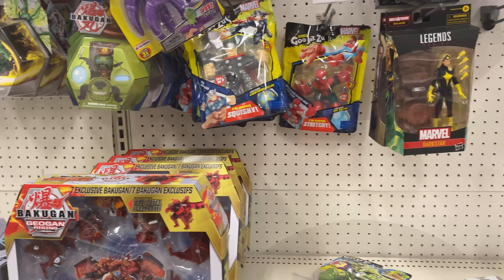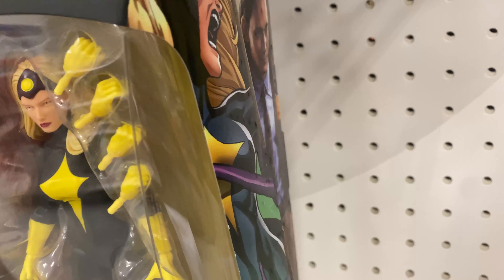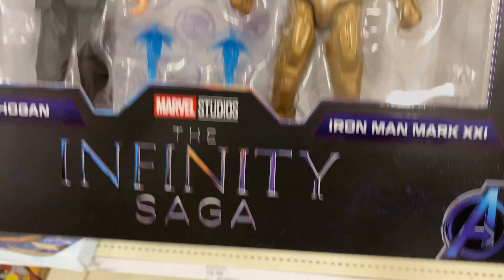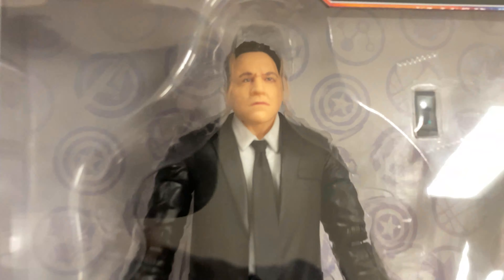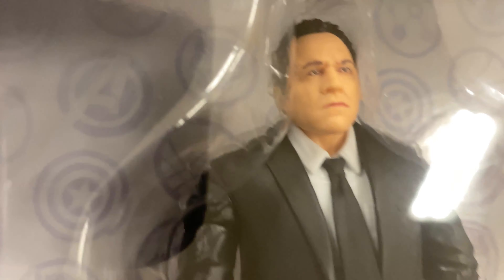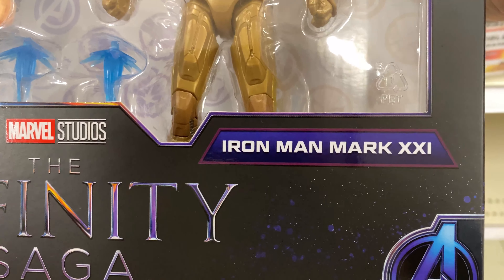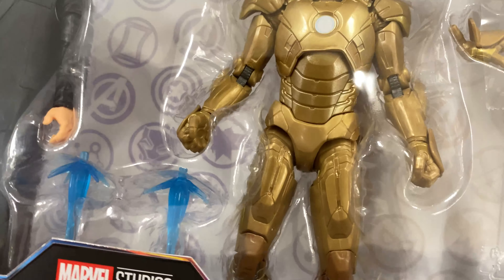I'm at another Target. They have some new stuff here. We got some more Infinity Saga stuff - we got Happy Hogan, he's pretty cool. I liked him - I'm not talking Legends as much anymore, but he's a cool character. And you have Iron Man too - he's all right, probably the coolest one now. Everything else is seemingly the same.